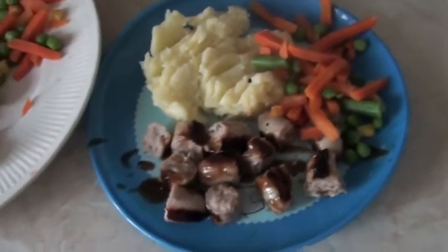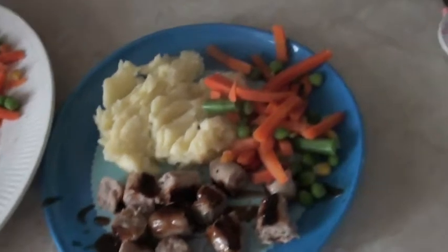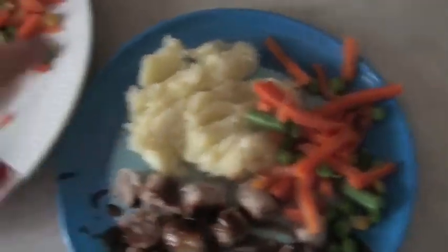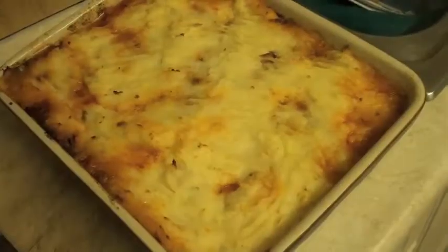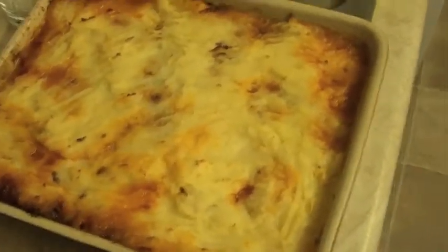So it's Thursday night and we're having bangers and mash — sausages, mashed potato, a bit of gravy and frozen mixed veg. And it's Friday night and we're having a homemade shepherd's pie.